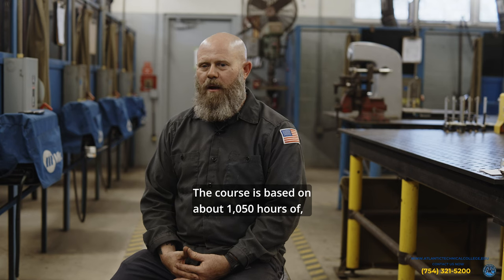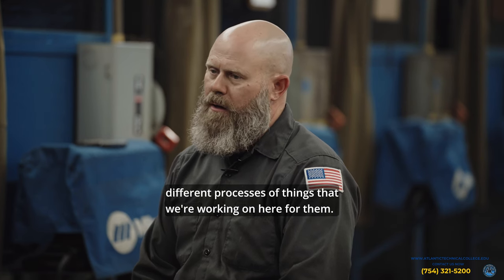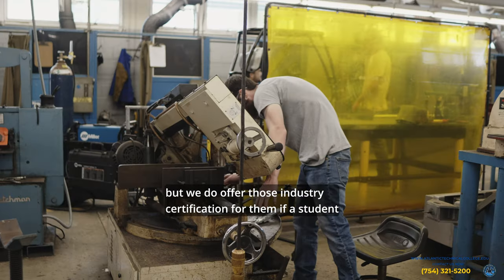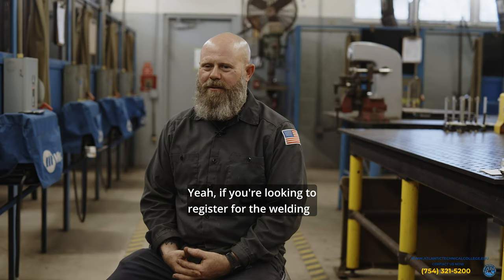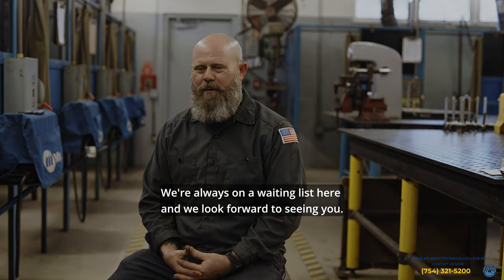The course is based on about 1,050 hours of classroom time and lab time. Students have a lab goals checklist covering all the different processes we work on. They do not have to take an industry certification exam, but we do offer those industry certifications if a student wants to take their training further and earn a certification in a specific process of welding. If you're looking to register for the welding technologies program, please call the number below. Seats fill up fast — we're always on a waiting list — and we look forward to seeing you.